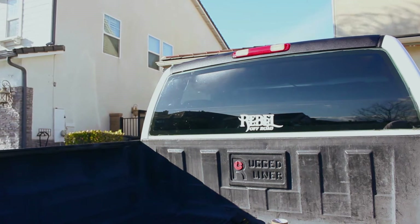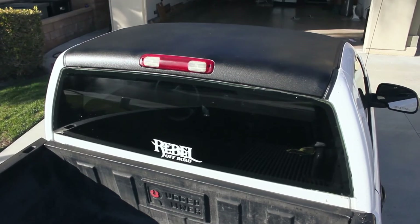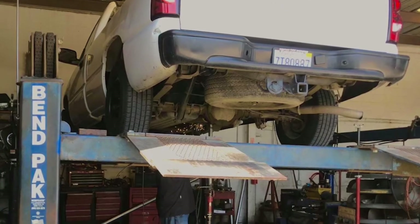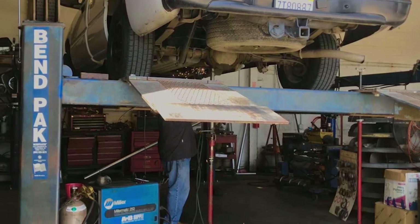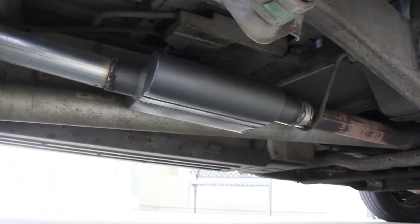The bed liner roof gave the truck a more aggressive feel, and to complement that, I decided it was time to get a new muffler. With the help of a local exhaust shop, I was able to get a muffler with just enough growl and no drone. Here's the before and after.